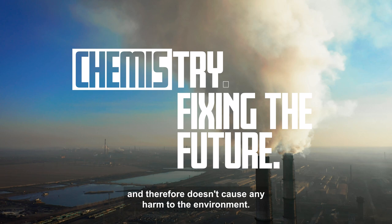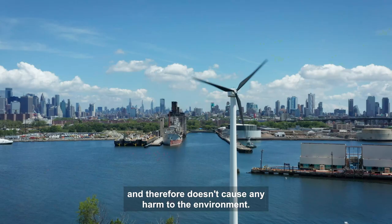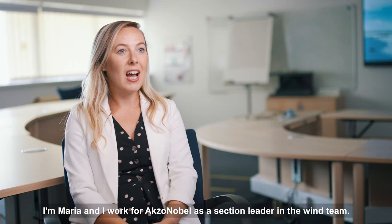Wind energy is a clean fuel source. This means it doesn't emit any greenhouse gases and therefore doesn't cause any harm to the environment. It's the most efficient way to generate energy.